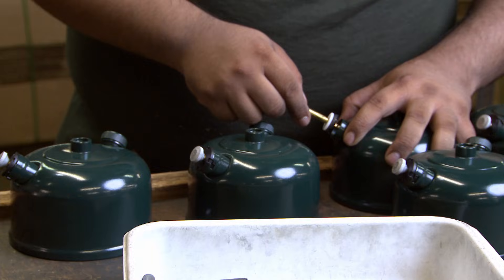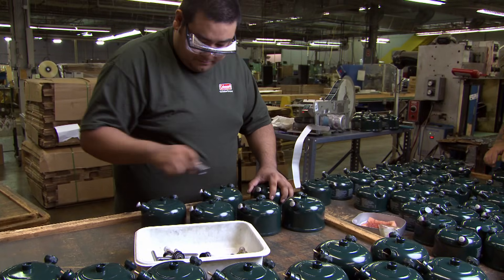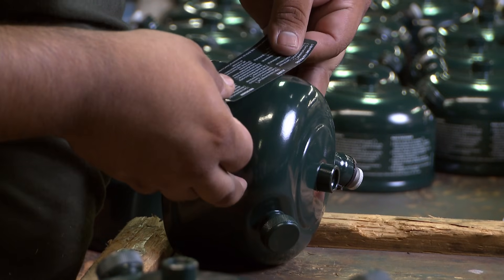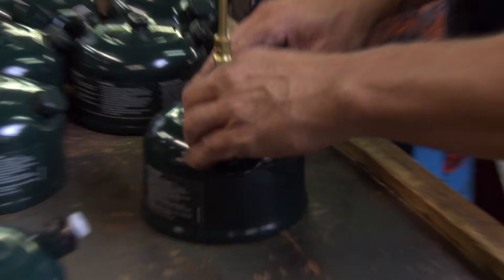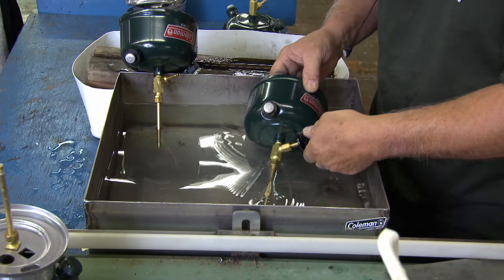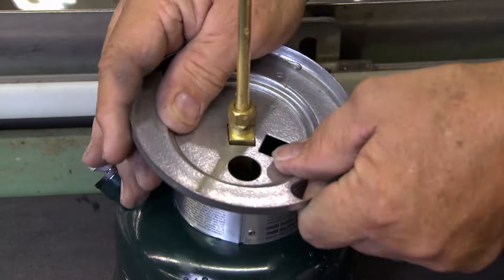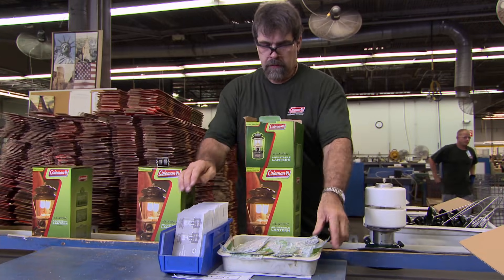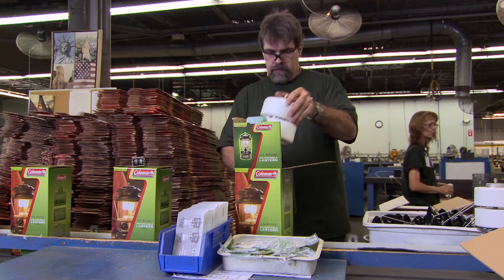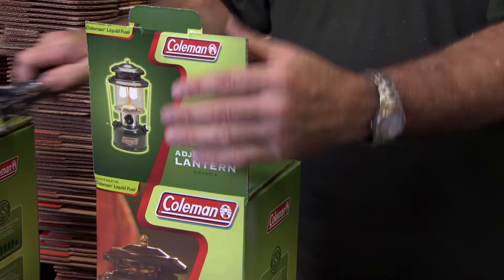Now everything's ready for the assembly line, where the founts will finally meet their fuel trains, which convey pressurized fuel to the mantles. We crack open the check valve, add a decal, put in the pump, add the fuel train, and spin that into the top of the fount. From there, they do one more dunk test to make sure the valve is pressure tight. The collars go on, the burner tubes, heat shields, and finally the glass globes, protected by styrofoam. At the pack-out station, we put the lantern in the box along with instructions, mantles, the ventilator, and the bale assembly, then close it up and ship to the customer.